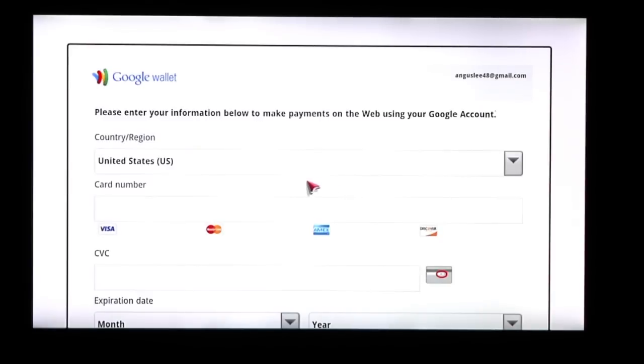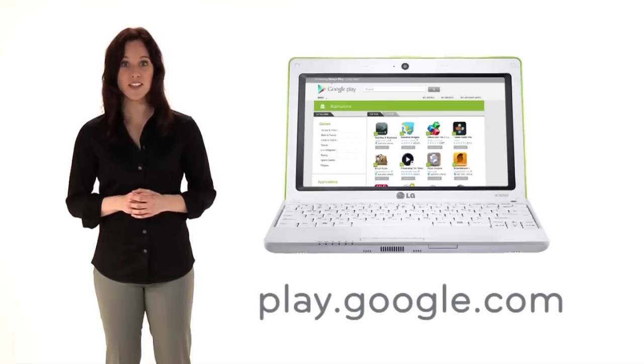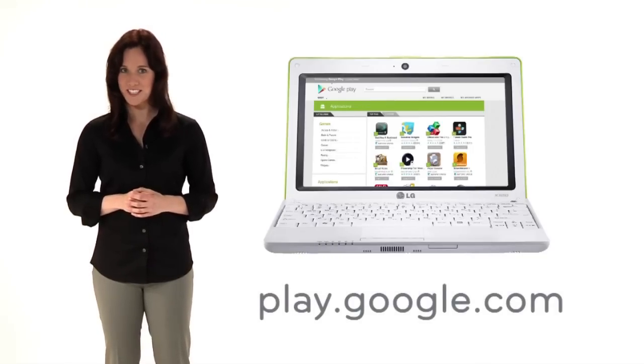You'll be directed to a payment section where you can enter your credit card information right on the screen with your remote, or you can go to play.google.com to enter your credit card info and link your payment method with your Google TV account.